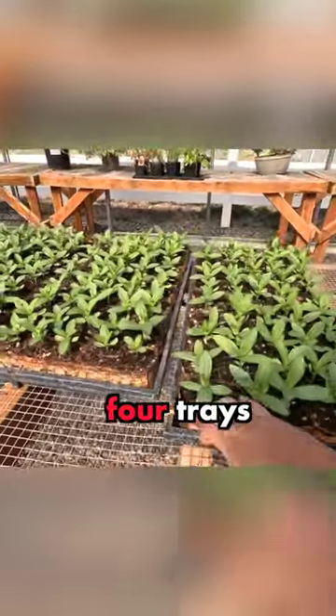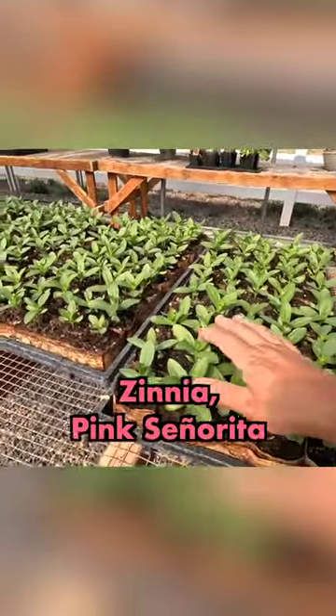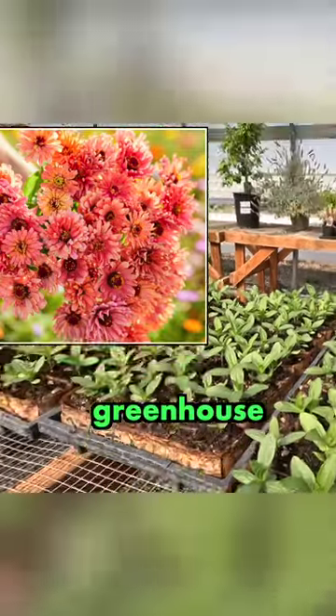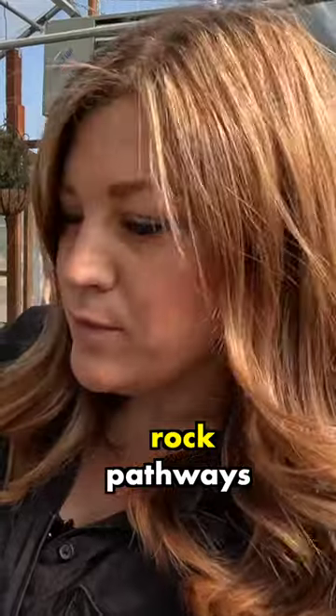So you guys, I started four trays of the Pink Senorita — I think that's what the variety name — zinnias, here in the greenhouse. And we're going to get these planted out along one of our new rock pathways.